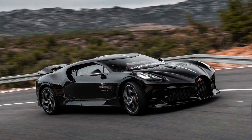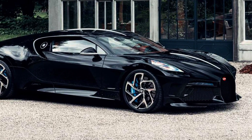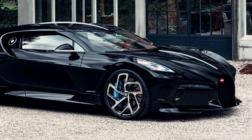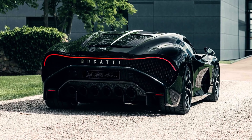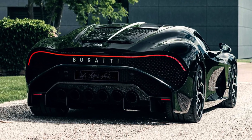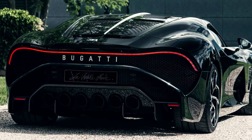La Voiture Noire pays tribute to that iconic car and features a design inspired by its timeless influence. The bodywork is handcrafted from carbon fiber with a glossy black finish. The interior is equally impressive, with leather and precious metal finishes, plus high-tech features such as a premium sound system, ambient lighting, and a bespoke set of mechanical clocks. Only one La Voiture Noire was produced, making it one of the rarest and most exclusive cars in the world.